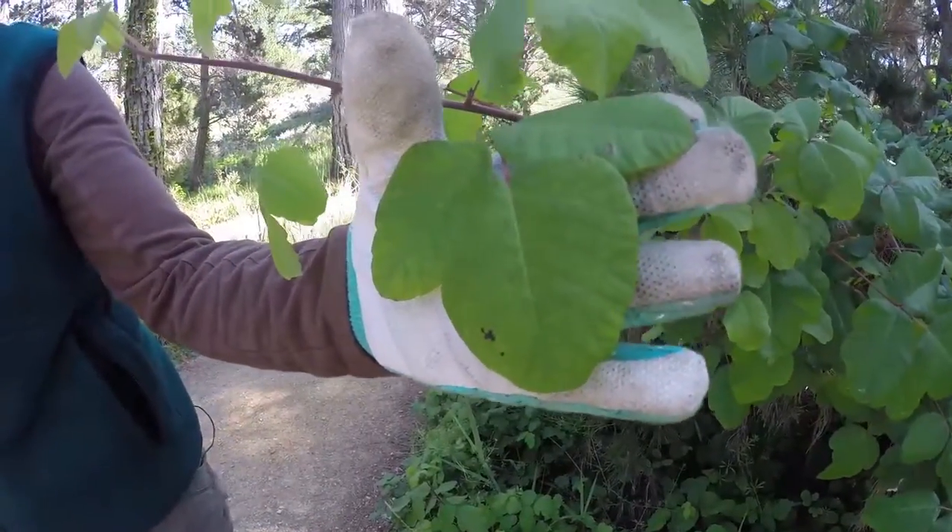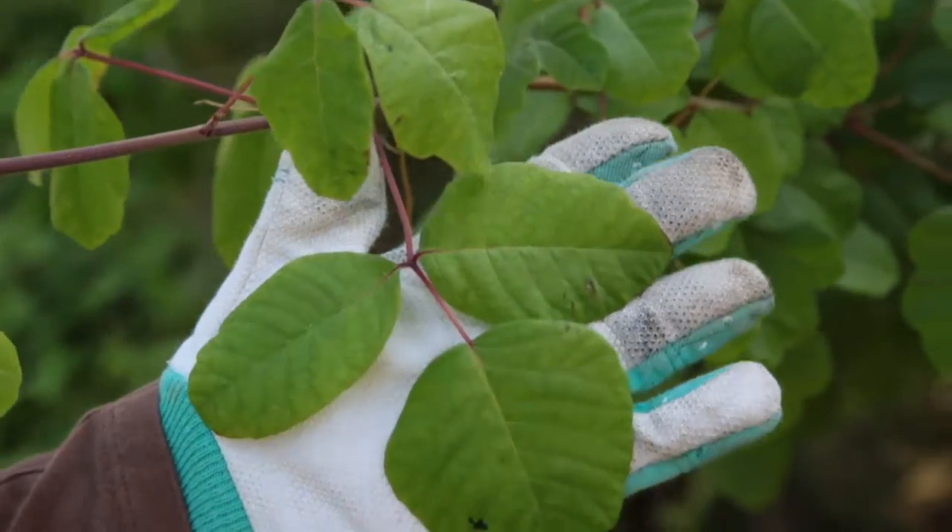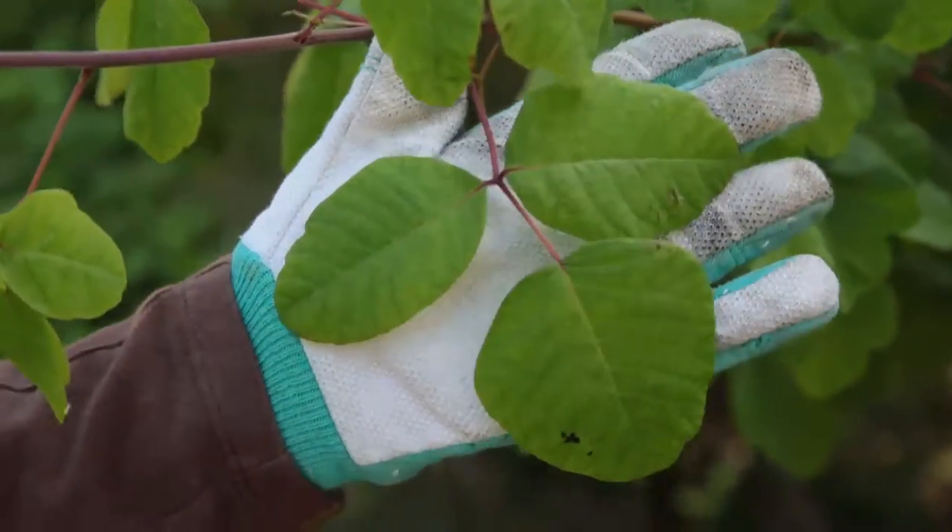Best thing to do is to avoid it entirely, so stay on the trails, watch where you walk, take our advice of leaves of three, let it be, and go home with only happy memories of your visit to Point Lobos.